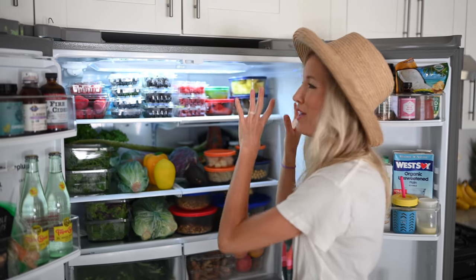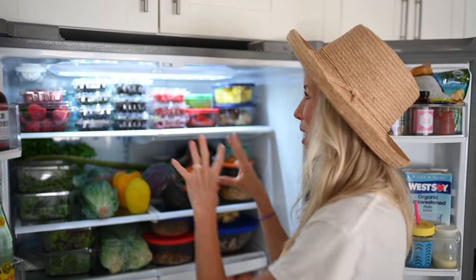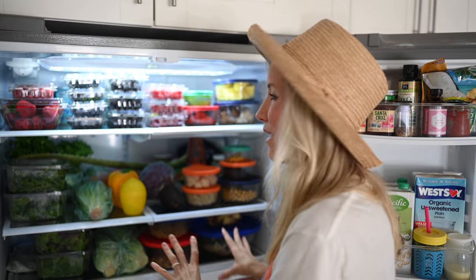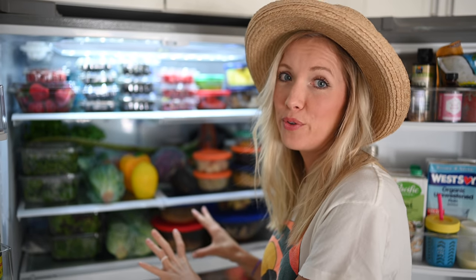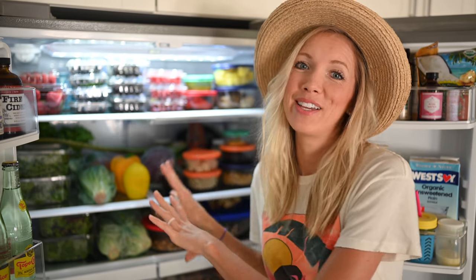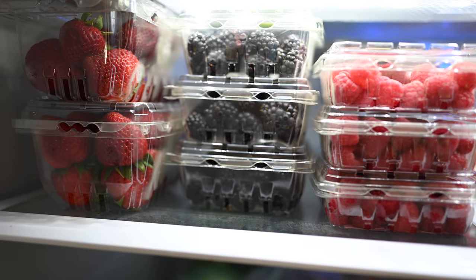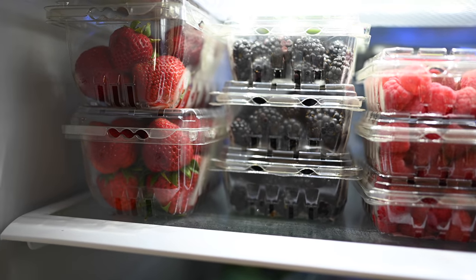Now we're going to get into the meat of it — or I guess the lack thereof. This is primarily what we shop for and eat throughout the week: our whole foods, because we are whole foods plant-based. Top shelf, my favorite shelf, is fully stocked with berries — strawberries, blueberries, blackberries, raspberries. We've got some leftover date paste; I usually blend a bunch at once because it takes some time.